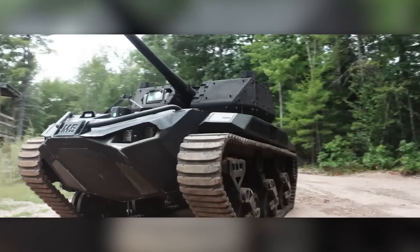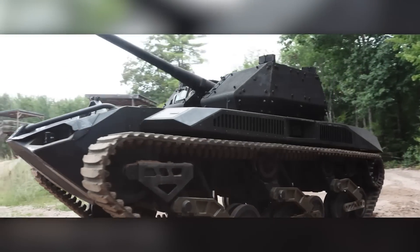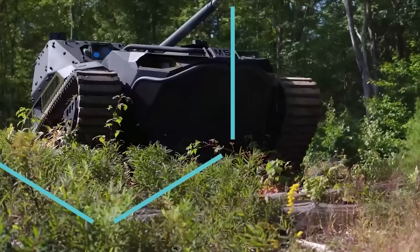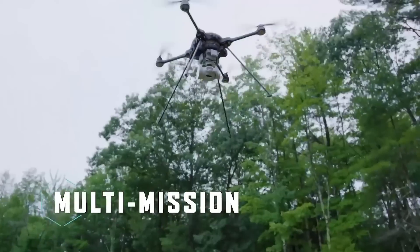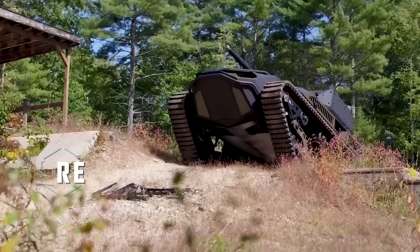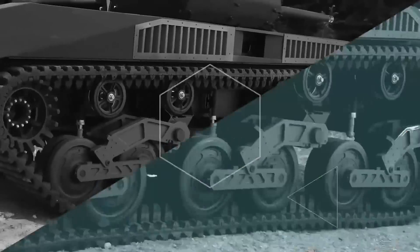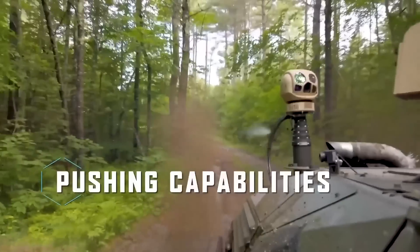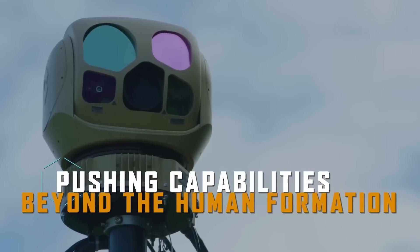The developers claim that the vehicle is one of the fastest and most maneuverable in its segment. It is armed with a 30 millimeter cannon and a 7.62 millimeter machine gun. In addition, the tank is equipped with several types of drones — both ground and aerial — giving it extensive reconnaissance capabilities.